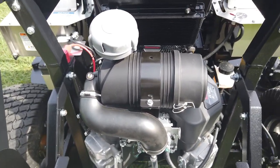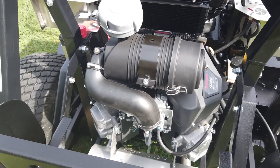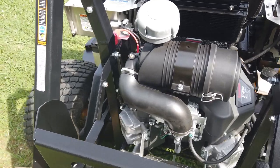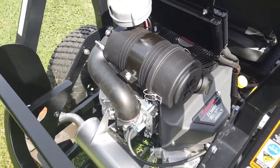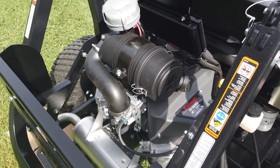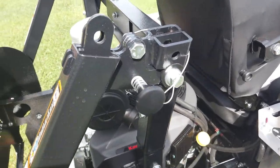Here we have the 35-horsepower Kawasaki FX engine with the Turbinator pre-cleaner air filter. This also does have Hydrogear pumps and Parker DG335 wheel motors. It has your rollover protection system.